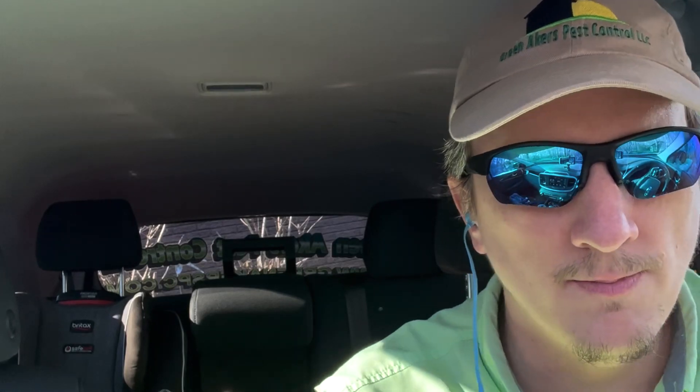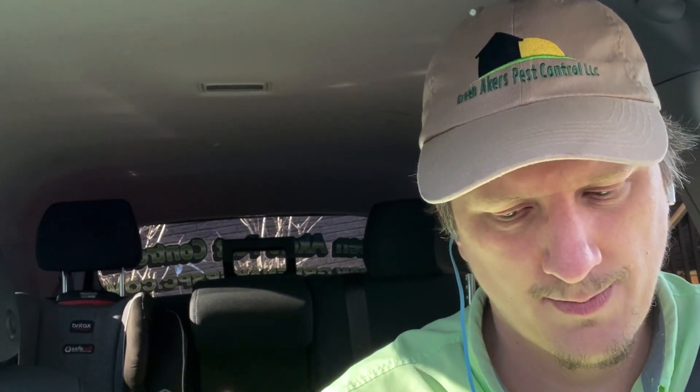Hey everybody, this is Jason Akers again with Green Acres Pest Control. Today I want to go over a question I get asked pretty frequently and it pertains to Crossfire. Anyone who's watched my channel in the last two or three years knows that I use Crossfire for my business. It's how I kill bed bugs.